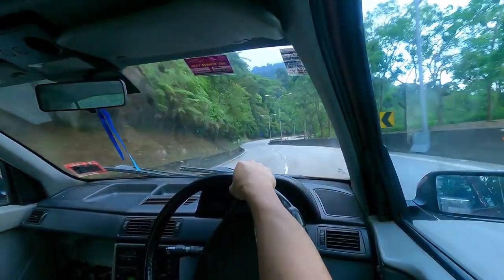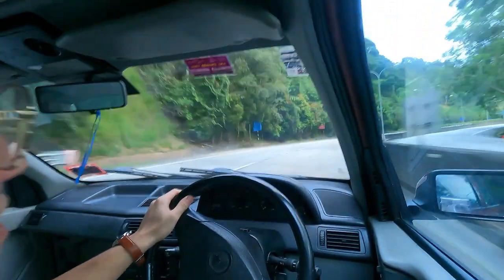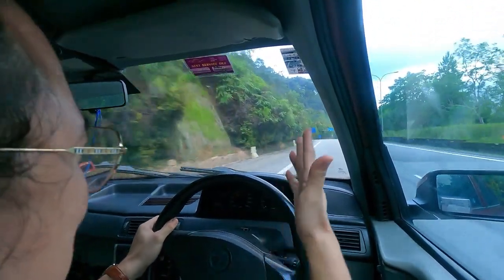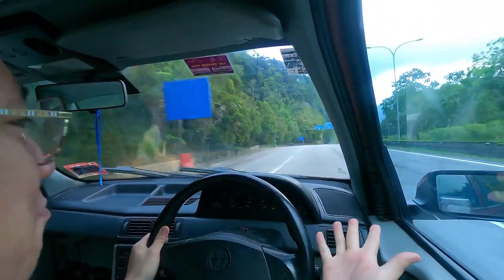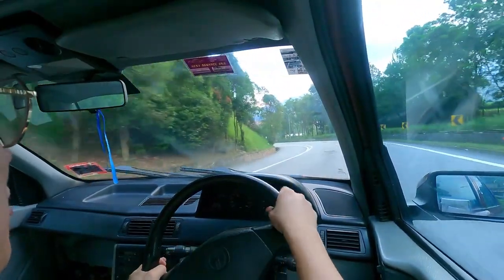Man, I love the steering — I can place it exactly where I want, no issues at all. It barely understeers. I am absolutely impressed by how this car rides. It's not a sports car, but it has genuine sportiness in the sedan — that's for sure.